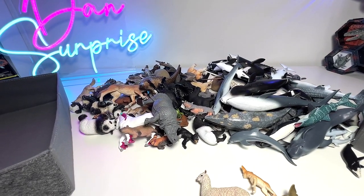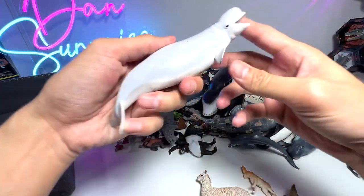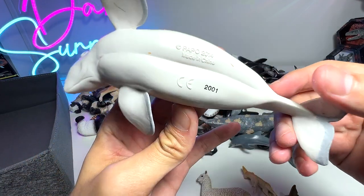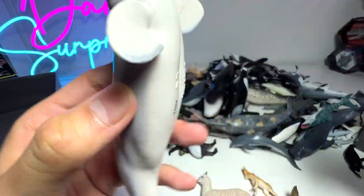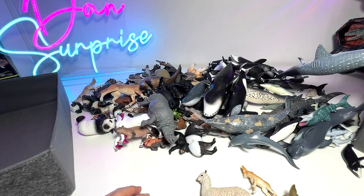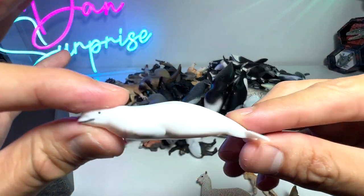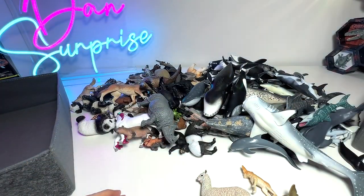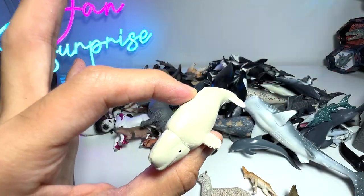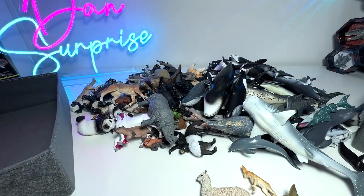If I'm not wrong, we should have a couple of Beluga Whales. Let's try to find them. Here's another one which is relatively new as well. We got this from Papo - okay, this figure is actually from Papo. Beautiful figure as well. Let's try to find more Beluga Whales. Here's a tiny little one, super adorable. And here we have a small-sized Beluga Whale as well.